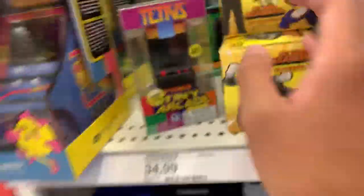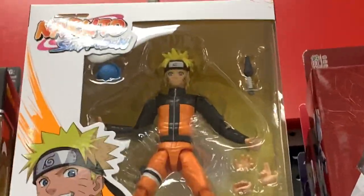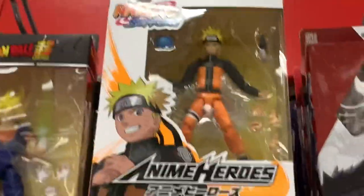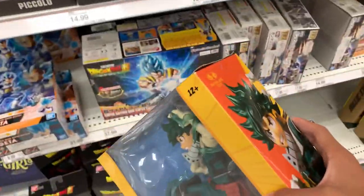I don't even know if these are gonna look good, so I don't think I'm gonna get any figures. Surprisingly, they actually have some decent figures, but my question is what the heck happened to Naruto? That's like not Naruto, that's Nabuto. This one looks amazing, but it's probably like 50 bucks, so I'm not getting this.